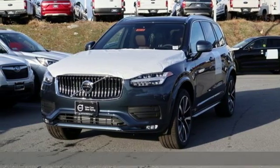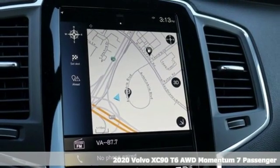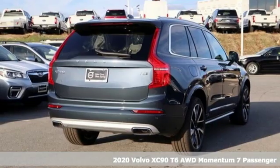Here's a new 2020 Volvo XC90. Make your journey beautiful. It boasts an impressive list of features like these.